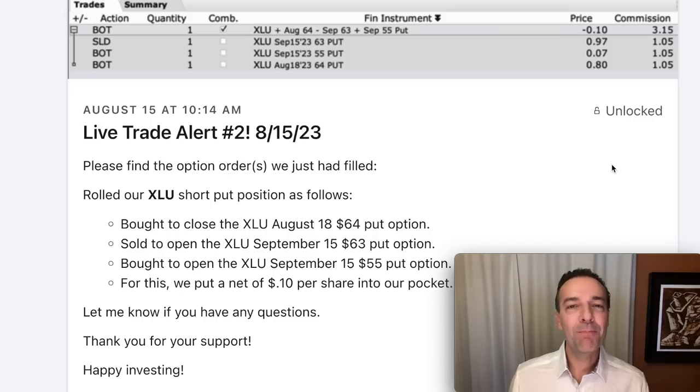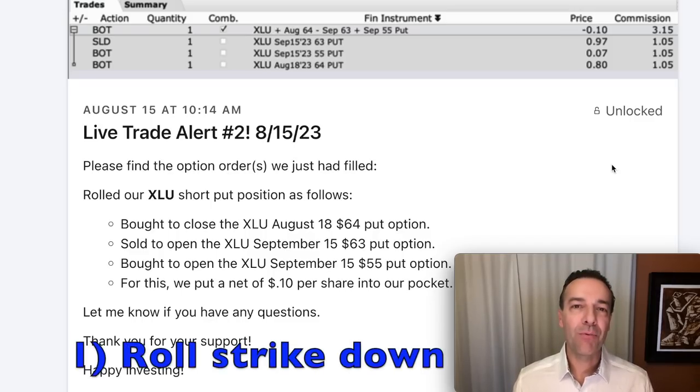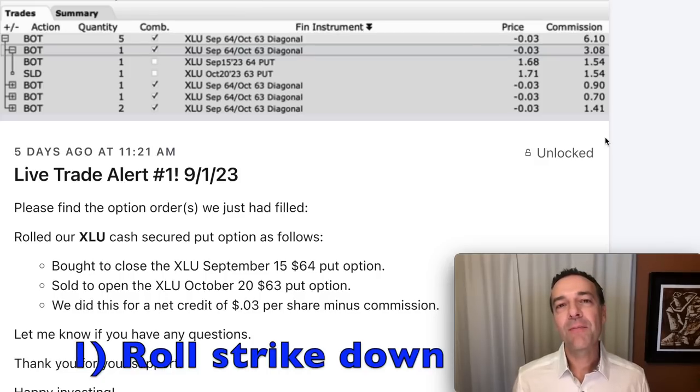To repair this position and get us back into a profitable position, we've been rolling our strike prices down. This is the simplest technique you can use. If the stock hasn't dropped a lot, it's a very easy technique to do and you can still walk away with a credit. Several weeks ago, we bought to close the August 18th $64 cash secured put option and simultaneously sold the September 15th $63 put option — we walked away with a credit of 10 cents per share. Then just five days ago on September 1st, we bought back those September 15th $64 put options and rolled them out and down to the October 20th $63 put options, putting another 3 cents per share into our pocket. Simply roll the cash secured put option out and as you roll it out, look to roll it down.